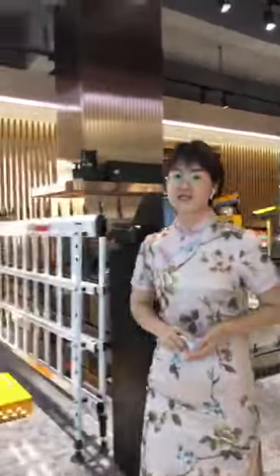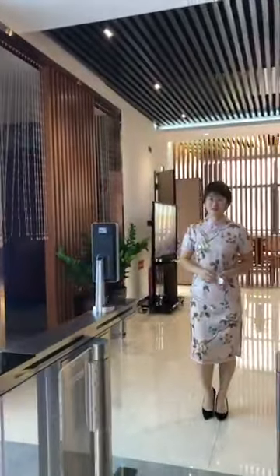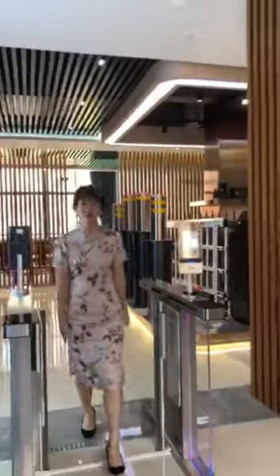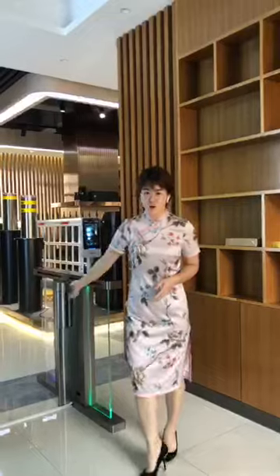We have another kind of access control system — this is the face recognition. When you scan my face, it can open. Let me show you again: I face it and the gate opens, and I come through.